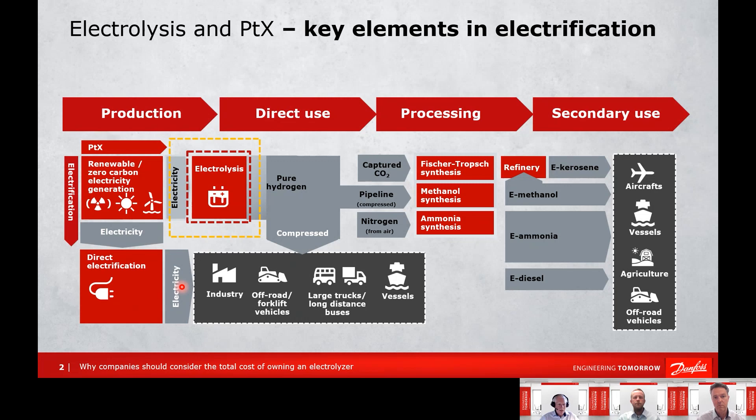A lot of the energy which we cannot always store can be converted with electrolysis from electricity to hydrogen. Hydrogen can also help us extend the range of electric ferries by using fuel cells. We can also have trucks running on hydrogen. But we still have a lot of hard-to-abate areas where we need to convert hydrogen into e-fuels and chemistry — for example, e-kerosene for aircraft, methanol for ships, e-ammonia for farming, or e-diesel for vehicles.